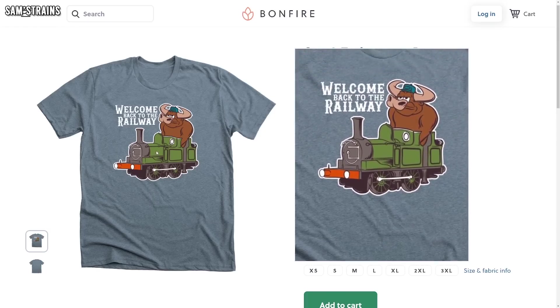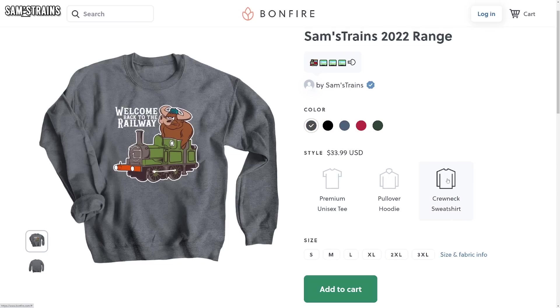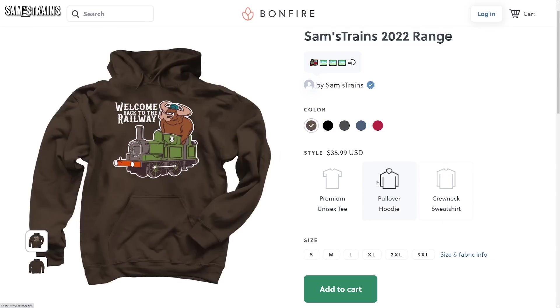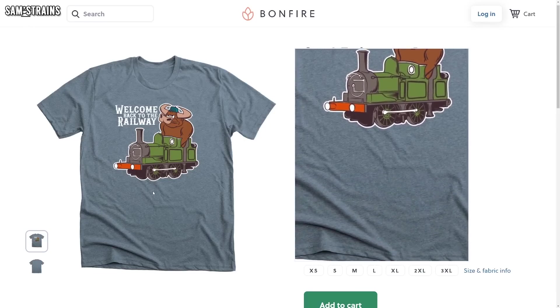I just want to mention the new shirt I've got on here, because I've been working with the great artists at Bonfire to come up with a brand new Bullman design. These are available now as shirts, jumpers and hoodies — links are down in the description. The first batch goes out on the 5th of December, so if you order before then you should get yours before Christmas. They might make an ideal gift, provided they like Sam's Trains. Anyway, on to the news.